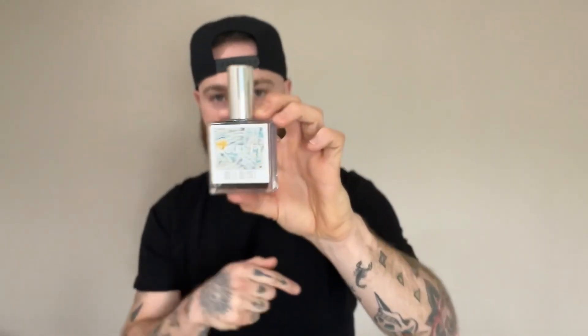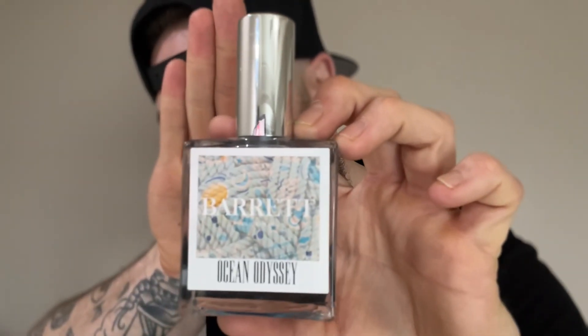This right here — you be careful with the sprays. Two, three tops. You want to go five? You want to fill a room? Do you. But this right here is exactly what you're looking for: a blue fragrance, aquatic, sexy, marine — summer in a bottle right here. Barrett Fragrance, Ocean Odyssey.